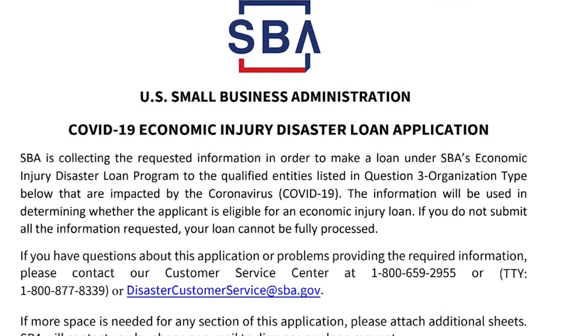Has the Small Business Administration denied your application for an Economic Injury Disaster Loan due to bad credit? Today I'm going to show you the form you need to file when you request reconsideration with a co-borrower with better credit. The SBA is approving many EIDL applications that were previously denied due to bad credit when applicants request reconsideration with a co-borrower with better credit.